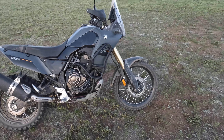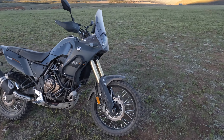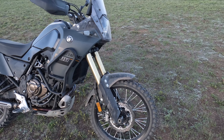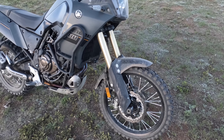This motorcycle rolls on a 21-inch front wheel and an 18-inch rear wheel. Normally, this bike comes with Pirelli Rally STR tires, but this particular vehicle is outfitted with Dunlop's Rally RAID tire — a lot more chunky and off-road orientated, yet still DOT legal.